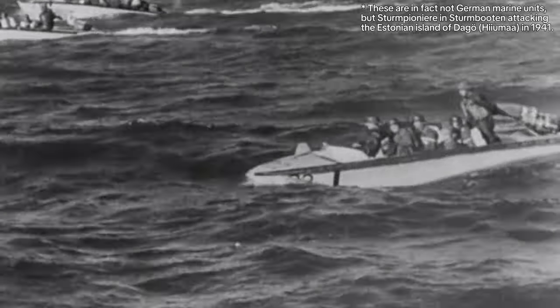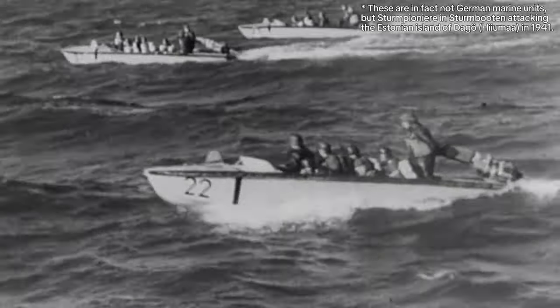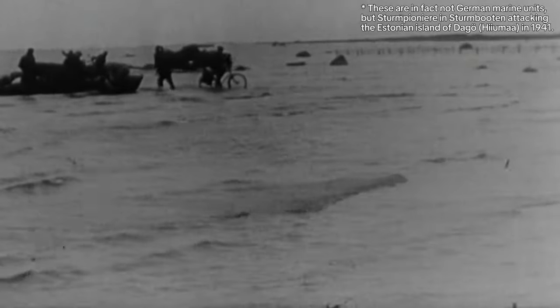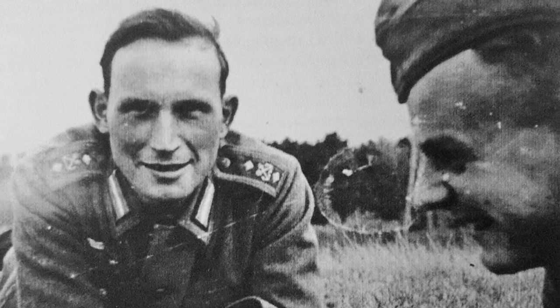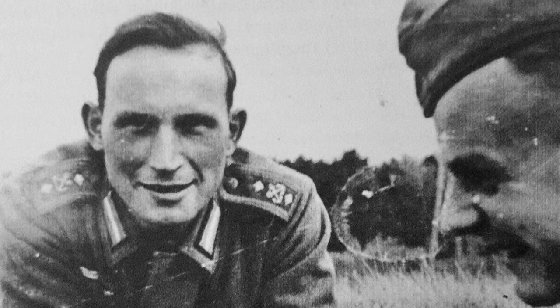Many people think the Germans did not use Marine units. This video, however, will prove that the Germans did, in fact, use Marine units. But in terms of scale, it was one of the smallest Marine forces during World War II compared to other major powers and even some minor powers.